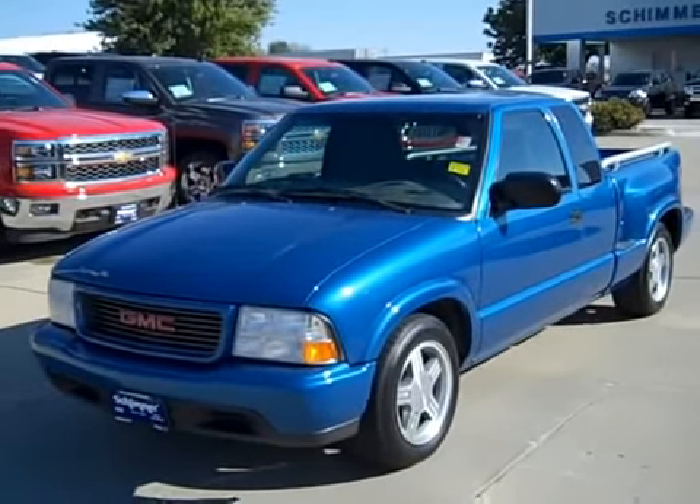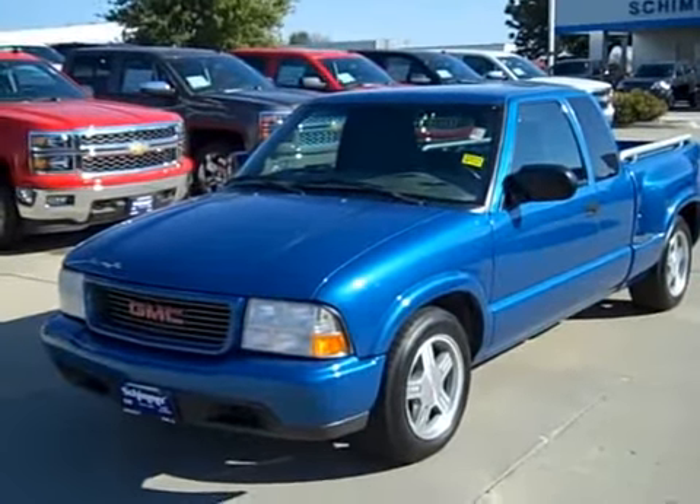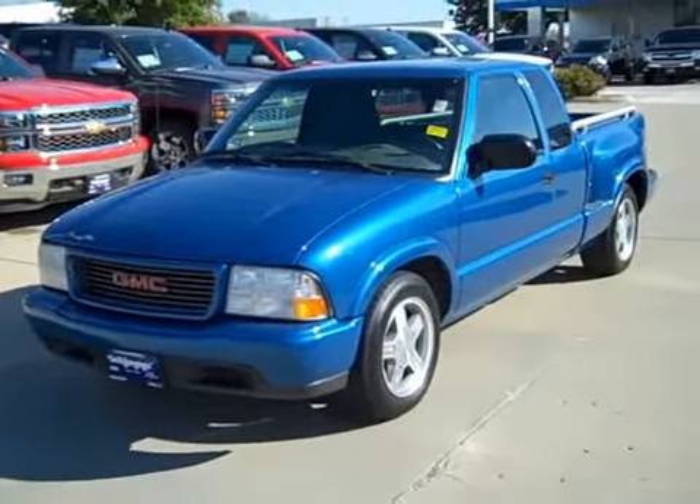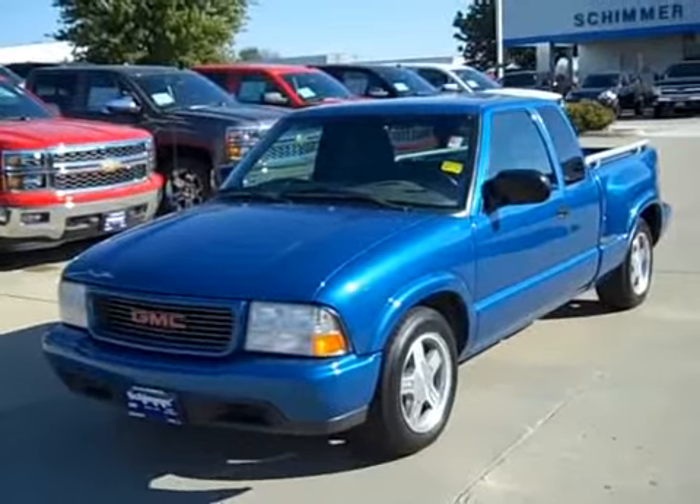Hello everybody, it's Nick here at Shimmer GM in Mendota, Illinois. Be sure to check us out at ShimmerGM.com. Today I'm going to be doing a walk around of this 2000 GMC Sonoma.